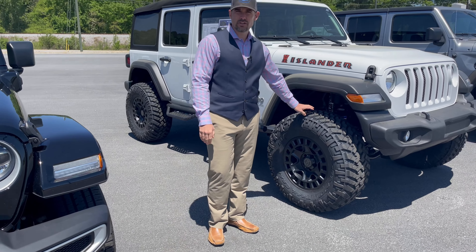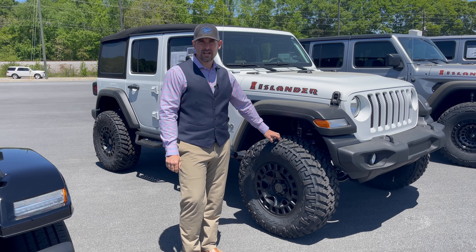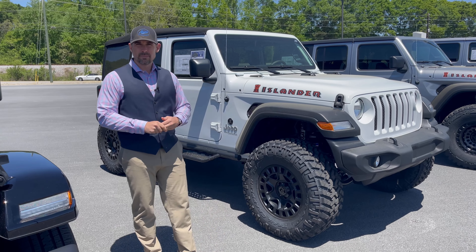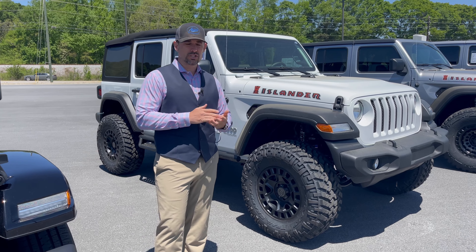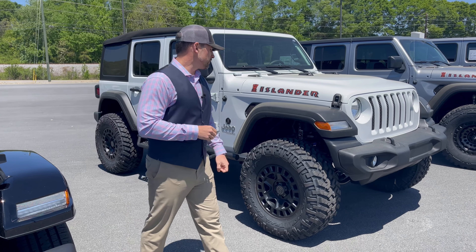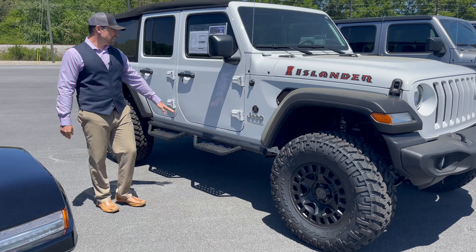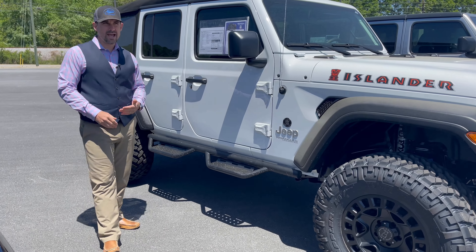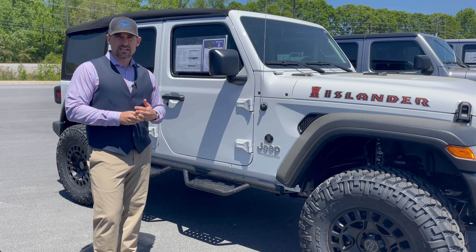The 315/70/17 is slightly over a 35 — it's like a 35.3 — and a little bit wider than a 12.5 wide, so this is a very good metric tire size if you're looking to go with a 35 for a truck or a Jeep. Jot it down: Trail Grappler 315/70/17. We've got N-Fab RS step bars on the side, WeatherTech floor mats — our typical Apex goodies.